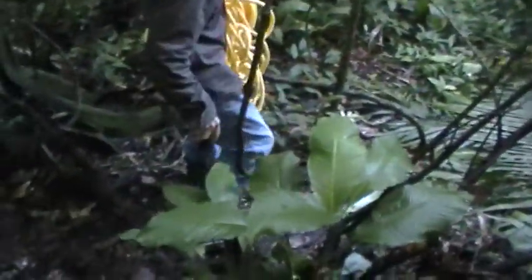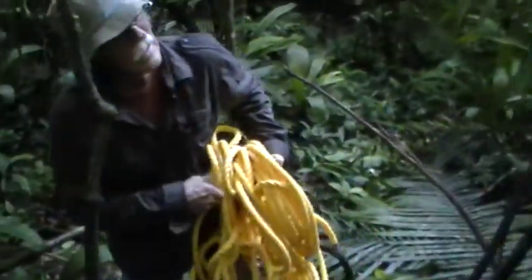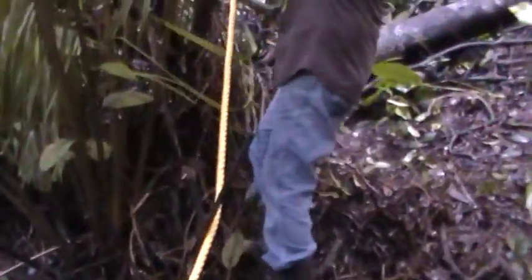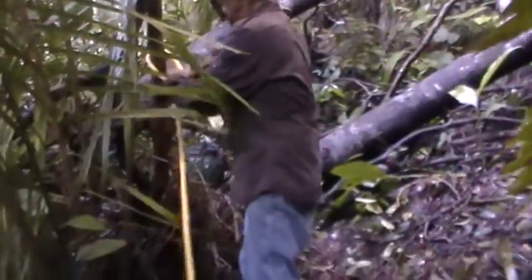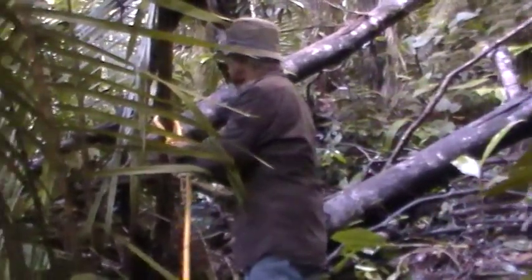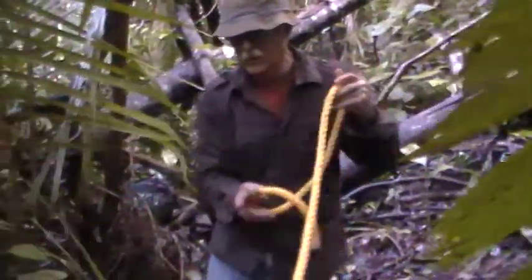I'm just going to take the new yellow rope, go down the hill, walk across the creek and see if it's going to be long enough to go there and on both sides, to make a little rope on each side to hang on to when you walk across the bridge. This way we'll be able to see the rope clearly at all times, especially for people who are walking across. And our Lost World Jungle Lodge colors are green and yellow, so it's going to be a perfect match.